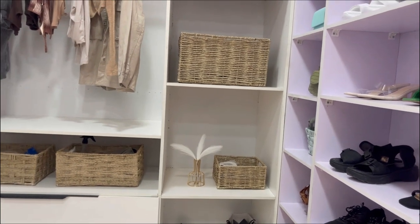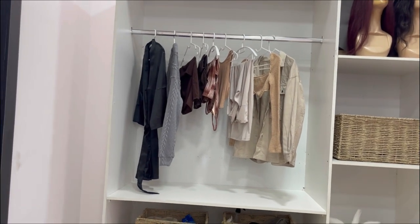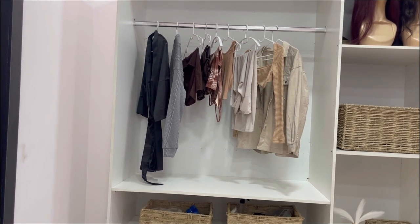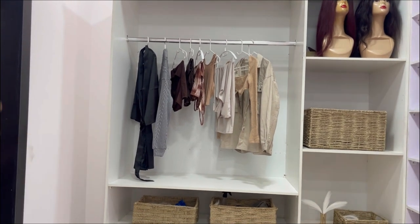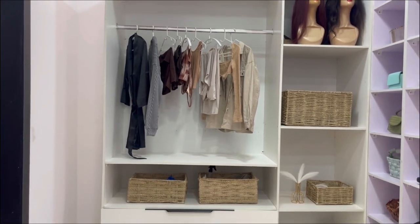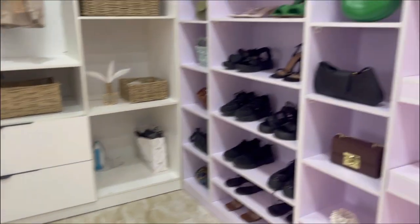I still don't really know what's going on with the hanger — I don't really know how to arrange everything perfectly. But this is basically what I have here. I don't have many clothes I can hang, but maybe I'll add more baskets in here. My clothes are here — so yeah.